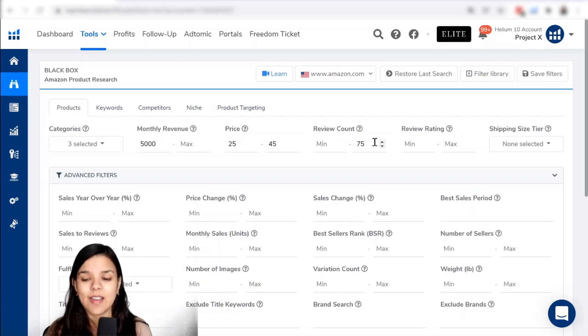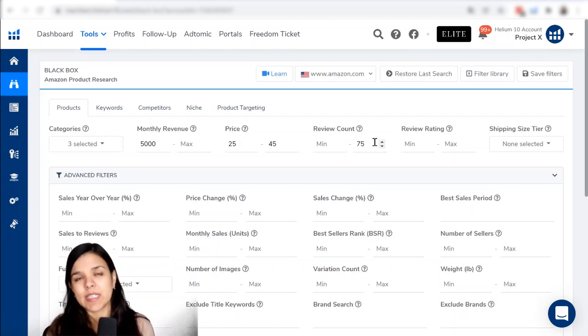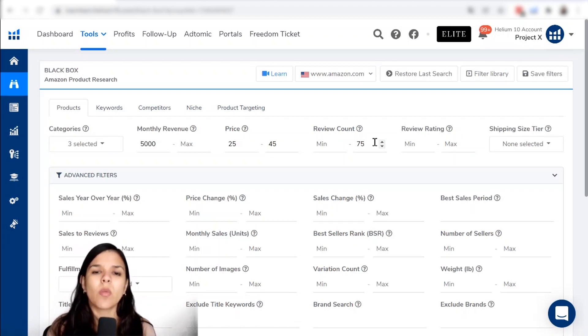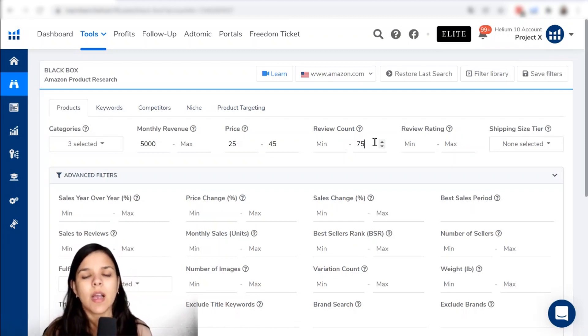In other marketplaces, there are products with fewer reviews because perhaps there are newer marketplaces, like Amazon Mexico. I know that there are products there that have much fewer reviews. That is why we want to use 75 as a maximum review count here.